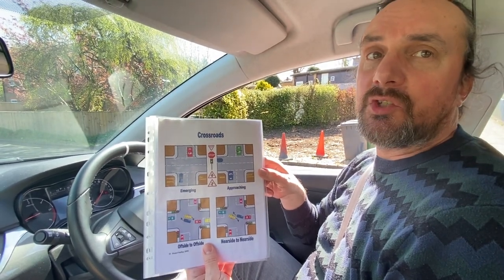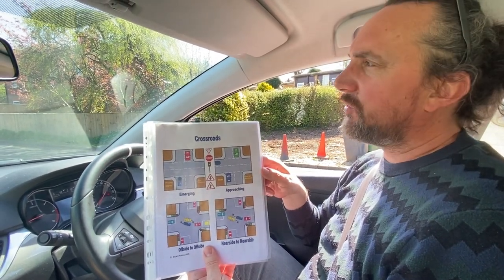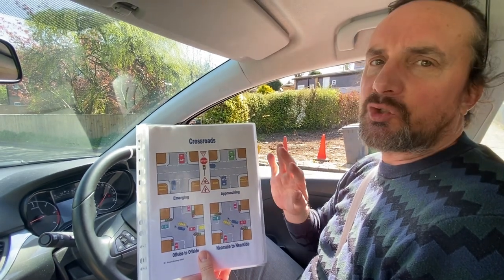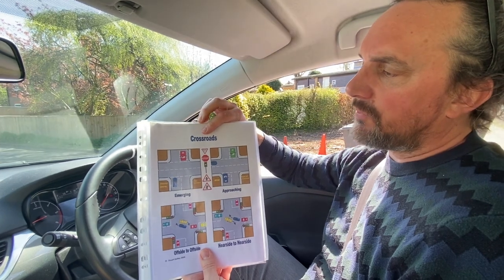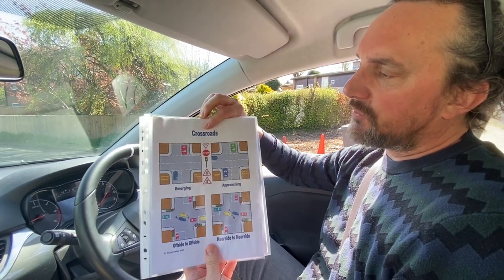We're going to have a look at crossroads — just some of the key points. I'm not going to do light-controlled crossroads today, that'll be another session, but just regular, normal crossroads, like residential crossroads.